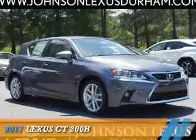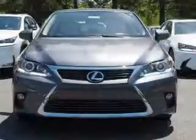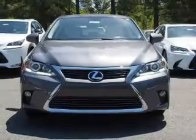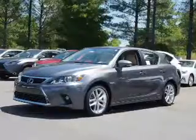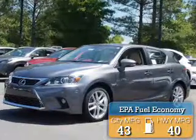Presenting the 2017 Lexus CT 200H. It's powered by front wheel drive, a 1.8 liter 4 cylinder engine and a continuously variable transmission. Great fuel efficiency saves you money by requiring fewer trips to the gas station.